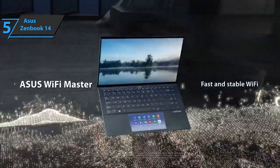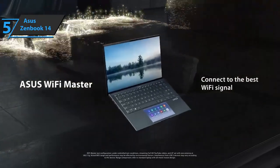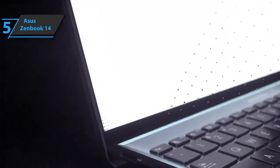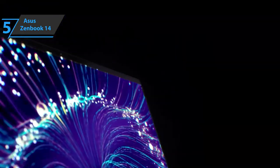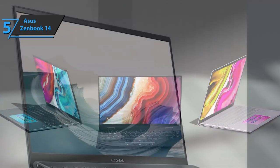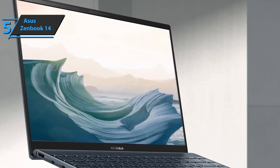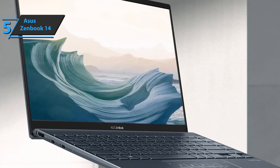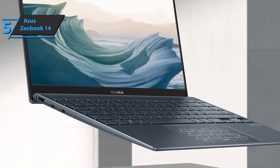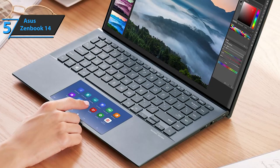Following the line of other models in the ZenBook range, this ASUS ZenBook 14 bases its design on the use of metal in the interior and exterior structure. Its construction has passed the military grade test, which guarantees additional resistance to extreme temperatures. On the left, we'll notice an HDMI 2.1 port, along with two USB-C slots with a 40GB per second Thunderbolt 4.0 connection, which are also used for charging.